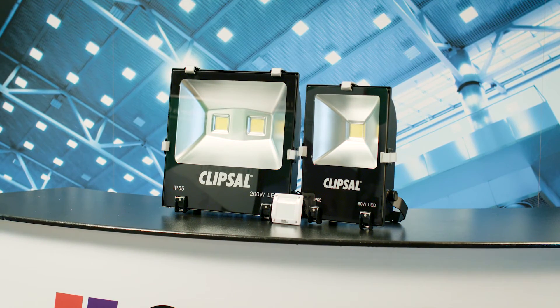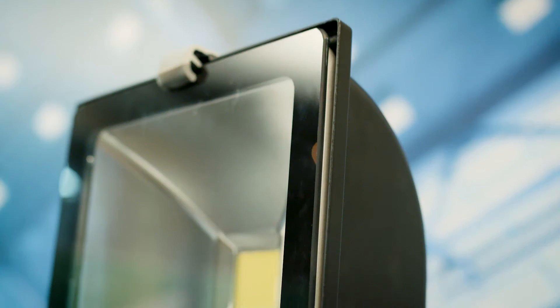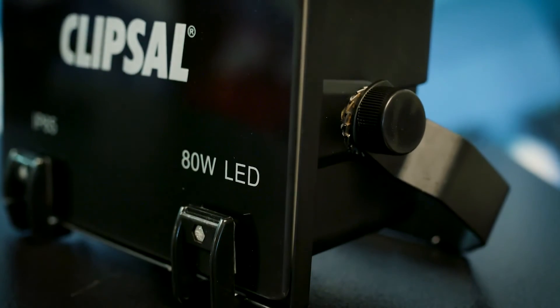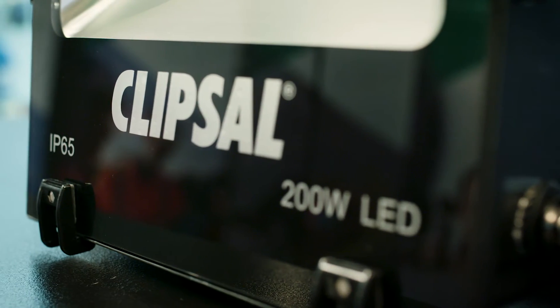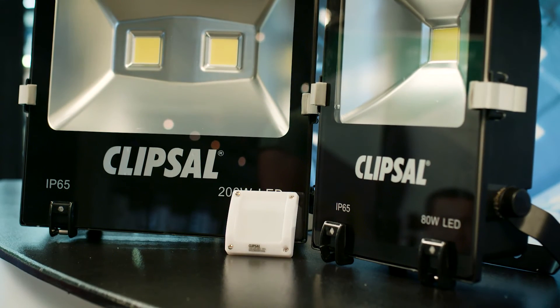With a 50,000 hour lamp life and a three year warranty, this range shines above others as an energy efficient solution for most commercial and industrial applications. Pair the FLH series floodlights with Clipsal's 56 series switch or weatherproof PE cell for the perfect compatible control solution.